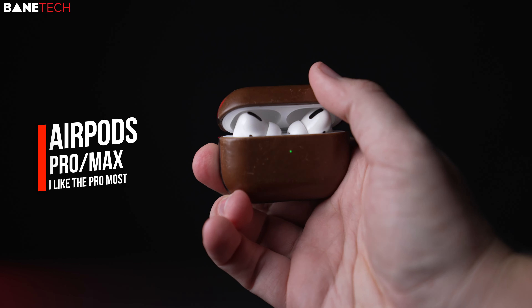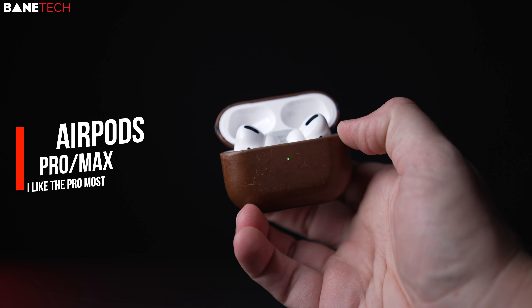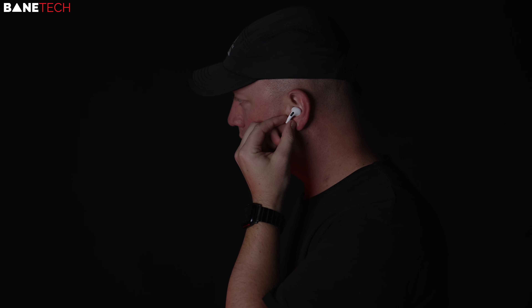AirPods — I really like using AirPods Pro. I've used the first and second generation AirPods, and the Pros have definitely won me over with features like transparency mode, noise canceling, and spatial audio. These modes are super practical for many environments.